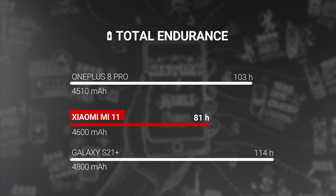Battery life here is good, but it is a bit underwhelming compared to many phones coming out these days. With the screen at 120Hz, the Mi 11 scored an endurance rating of 81 hours in our battery life tests. Of course, when considering the battery life, you have to take into account the high screen refresh rate and resolution, as well as the high-powered Snapdragon 888 chipset.